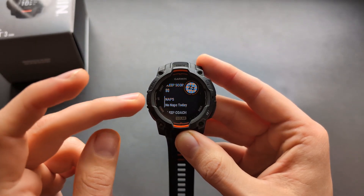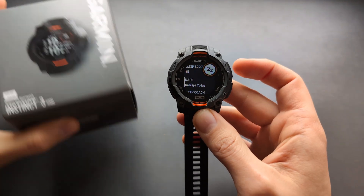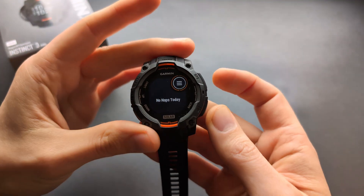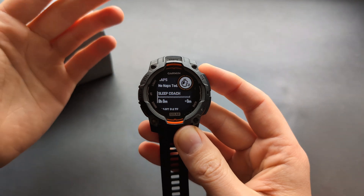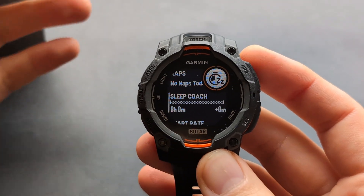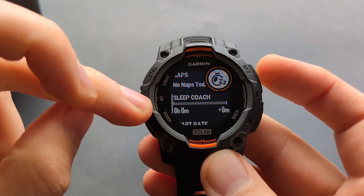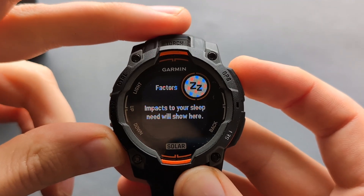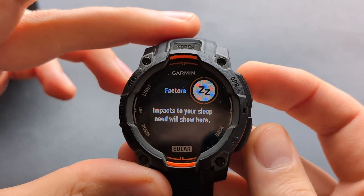This watch can actually detect naps. On the previous Instinct 2, we didn't get nap detection, so this is an upgrade on the Instinct 3. I don't have any naps today, but you will see them when they occur. There's also a sleep coach feature that, depending on how much you've slept over previous days and your exertion levels, will suggest how much you should sleep and whether you need more sleep than usual.